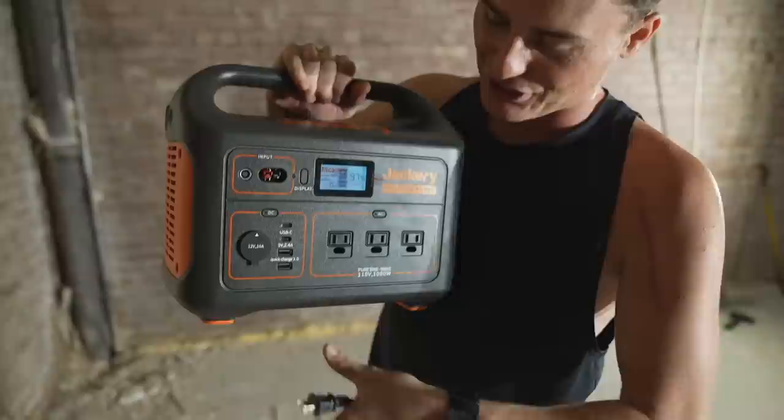Obviously the chisels and sledgehammer weren't the way to go about this — if we did that it'd take us weeks to break into this thing. But my friend Tyler brought all his power tools, and my friends at Jackery sent me this giant portable power station. I'm gonna go ahead and plug his power tool in and now we're rolling. Go for it, bud.